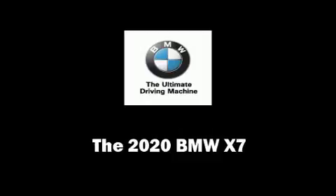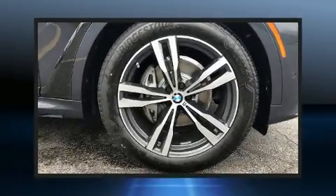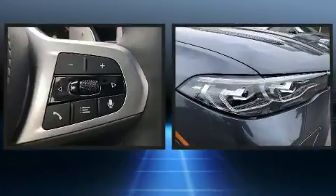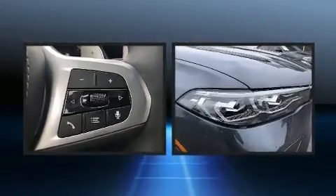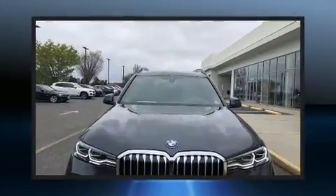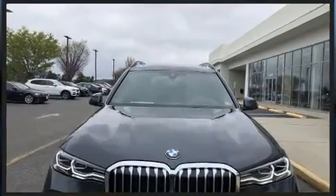Come test drive this 2020 BMW X7. Smooth gear shifts are achieved thanks to the refined six-cylinder engine, and load-leveling rear suspension maintains a comfortable ride. A turbocharger is also included as an economical means of increasing performance.